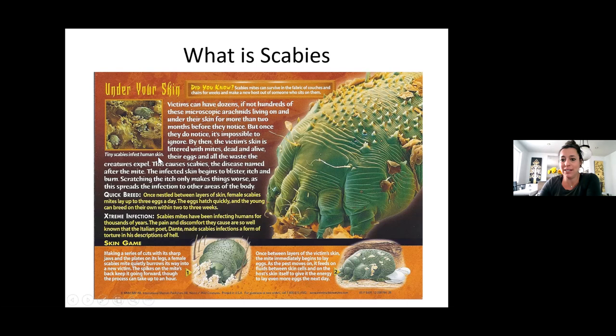Does anyone know where scabies like to live — what parts of the body? Warm parts. So when a client shows a rash around their wristbands, waistbands, sock bands, or in the center of their back where it's warm and sweaty, that's when I start thinking this may be scabies. When it looks like those little red spots, I say we need to get you to a doctor — but I don't diagnose. Scabies mites can also survive in the fabric of couches and chairs for weeks and infect a new host who sits on them.